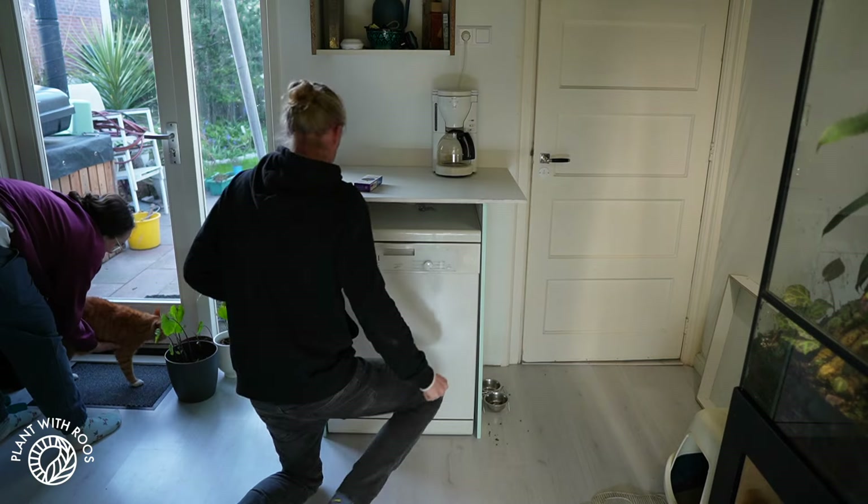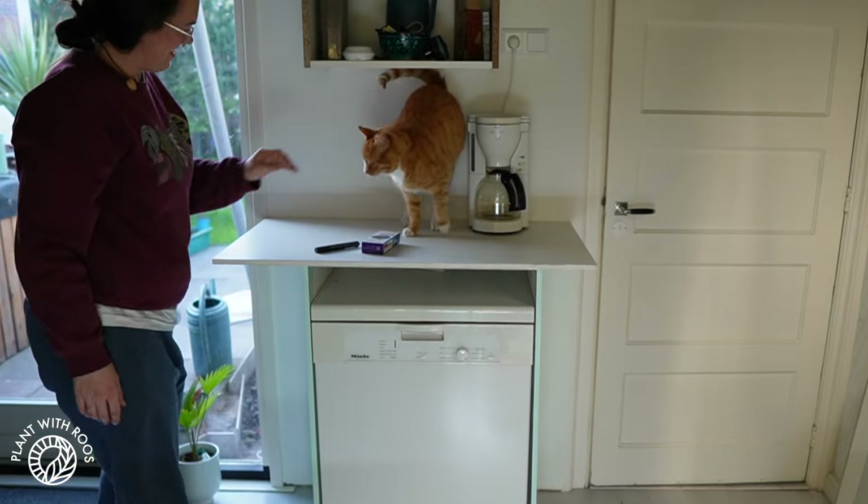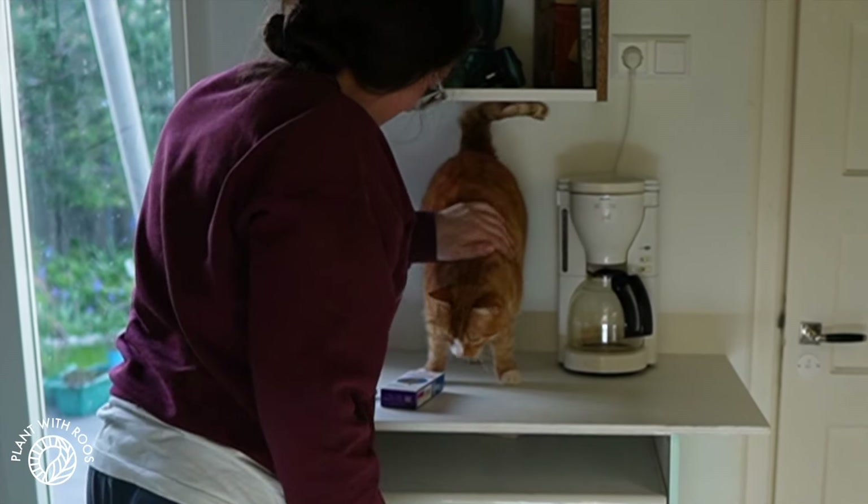Of course, we had to get it inspected by Mickey — we lifted him up on the counter and he seemed very, very interested. He is not normally allowed on kitchen counters, so maybe that's why.